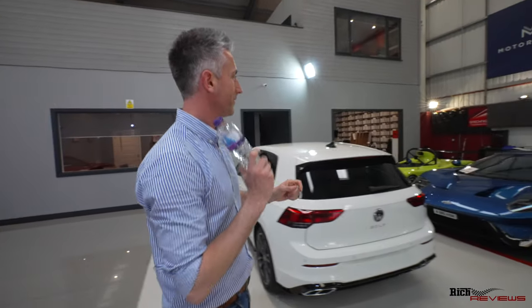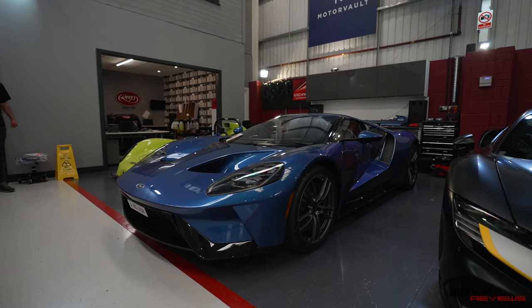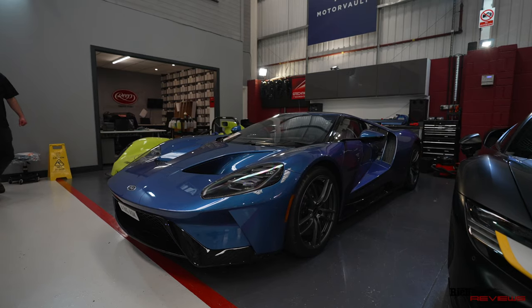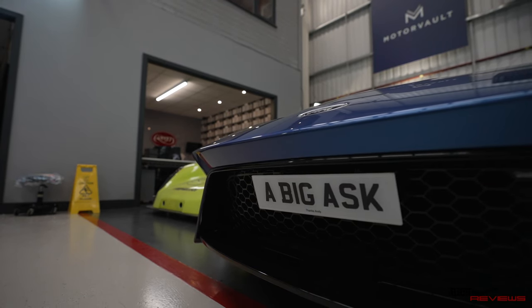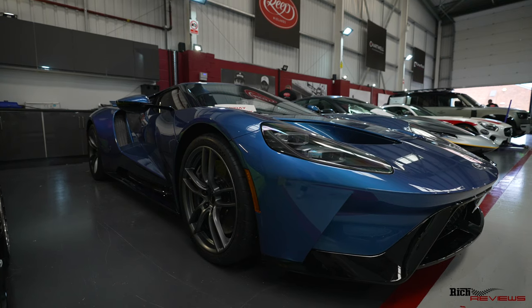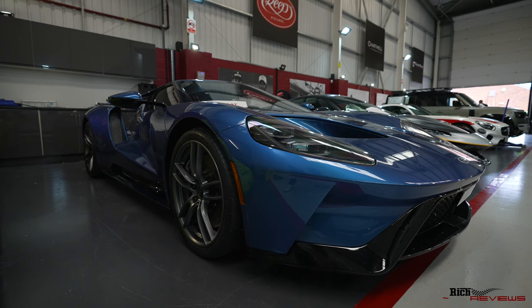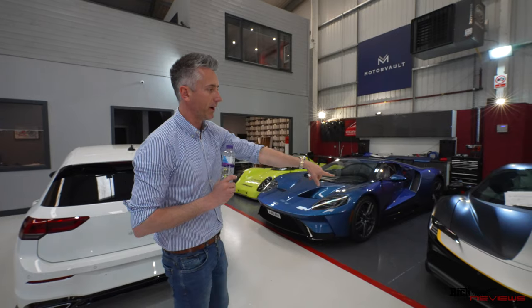Let's have a look at the rest. This speaks for itself — the new Ford GT. Iconic car. What a number plate! If you Google it you'll understand why that number plate is what it is. The customer doesn't mind the number plate being shown. That's a beautiful car — delivery mileage — and it's having full PPF coverage, of course.